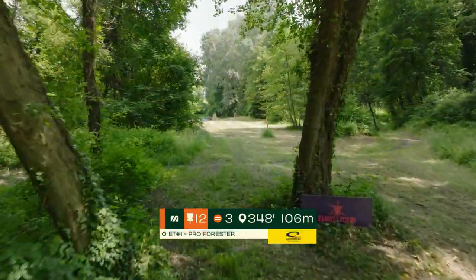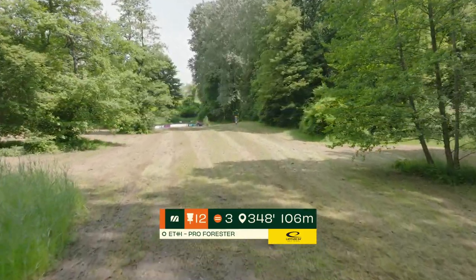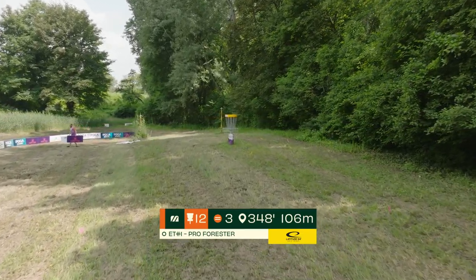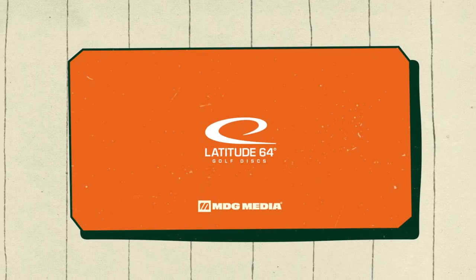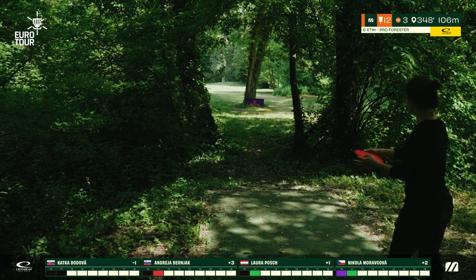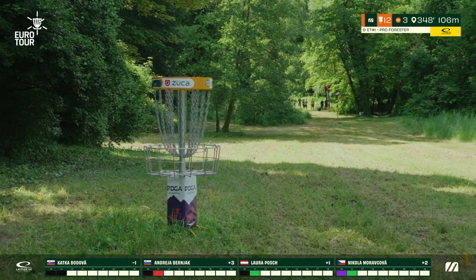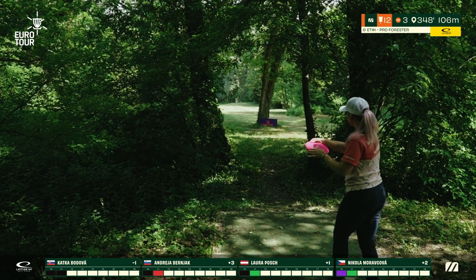Hole 12, par 3, 106 meters. You have these two initial gaps to hit. Once you do so, you break into this open field — no real OB to speak of but very thick rough on the right side, and the fairway of 13 on the left side that you do not want to end up in. A very specific shape through this initial gap. Once again leaning on some understability to ensure a long straight flight. As usual on this course off the tee there's a low ceiling that you can see right there on the gap, and Laura hits the gap very well, turns over just slightly but stays on the fairway.